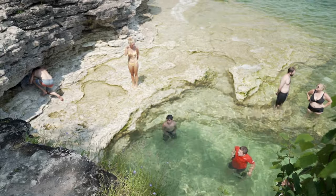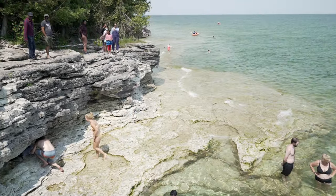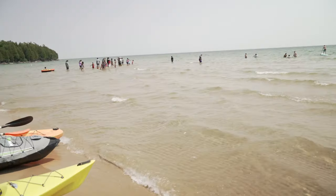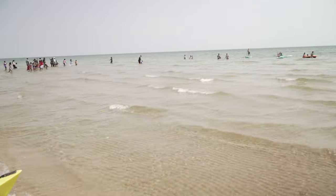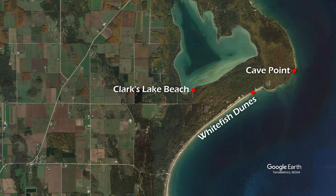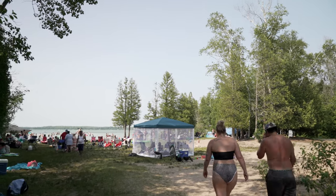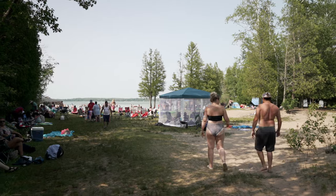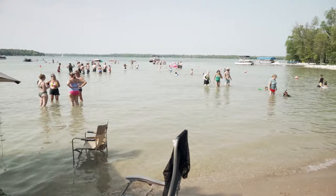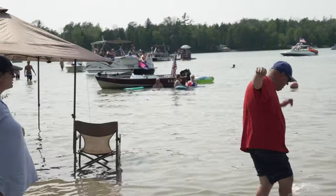Swimming at Cave Point would be rough, but can be done when the lake is less choppy. But if Whitefish Dunes is too full, or if you'd like to save a few dollars, the nearby Clarks Lake Beach is also available. It is no secret though — tons of other people are aware of it and go there for a day on the beach as well. Be prepared for little parking and a lot of people.